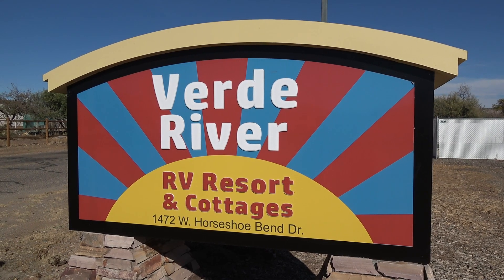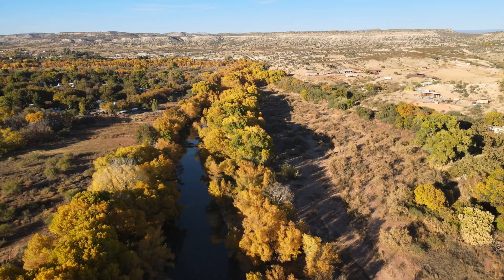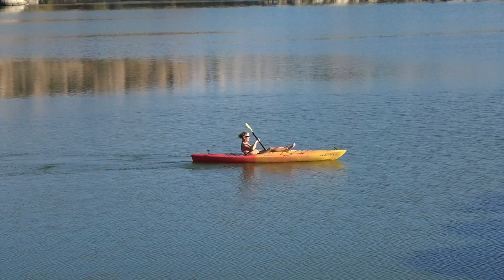Verde River RV Resort and Cottages is located in the high desert wonderland of the Verde Valley in central Arizona, an area rich in natural beauty with plenty of opportunities for outdoor recreation.